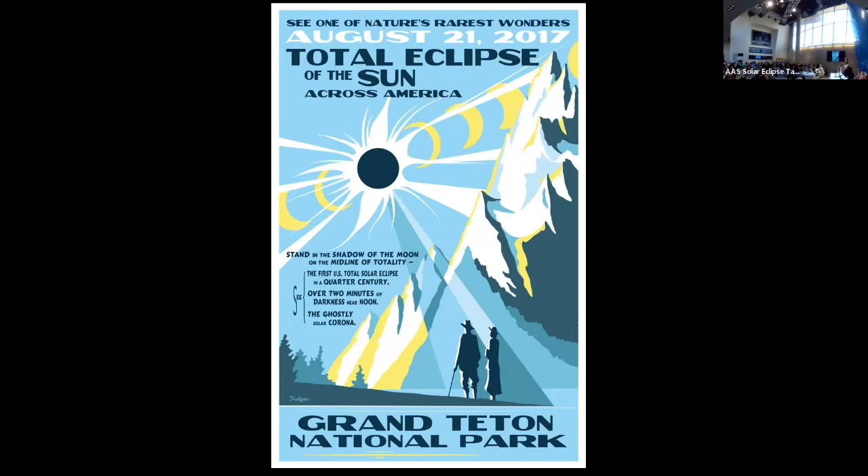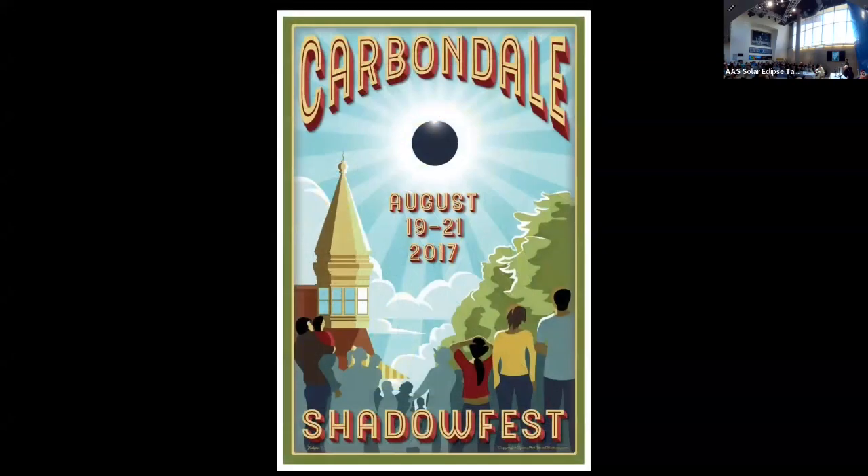We talked about the corona, over two minutes of totality, the first one in a quarter century. This worked phenomenally well for the national parks, but it also worked for small communities looking to have solar eclipse events. Carbondale is at the crossing point between 2017 and 2024, so they made sure that when I designed this poster for them, I gave them all the fonts, all the rights, everything, so that they could change it to be just as applicable for the next eclipse as it was back then.